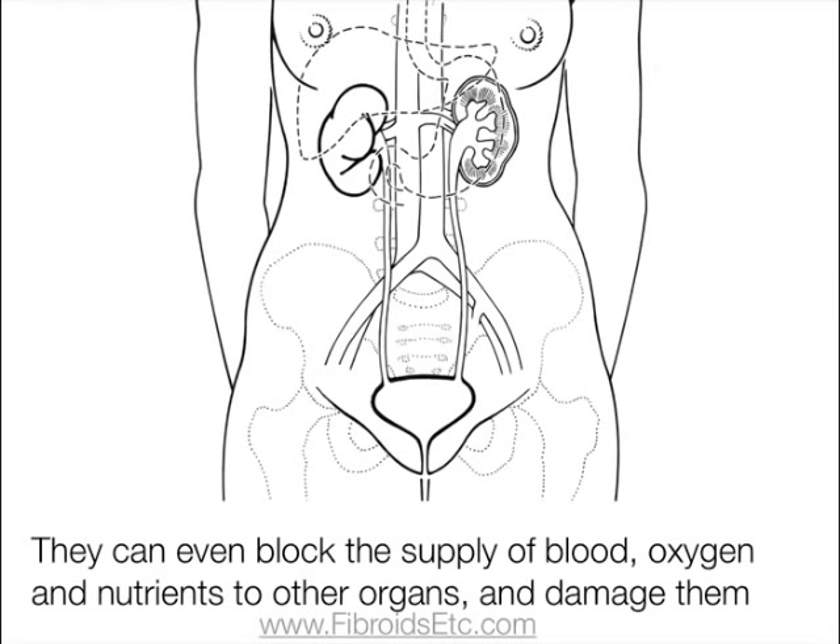When the fibroids are very big, they can even block the supply of blood, oxygen, and nutrients to other organs such as the kidneys. In some cases, large intramural fibroids can cause permanent damage to the kidney.